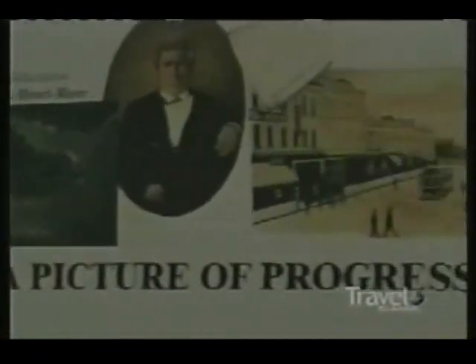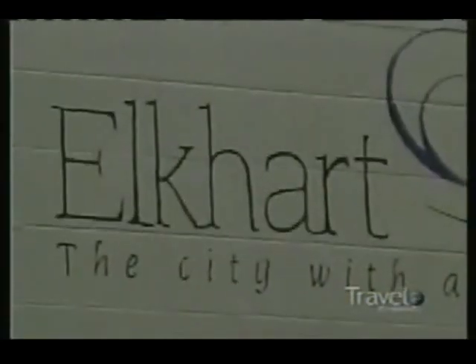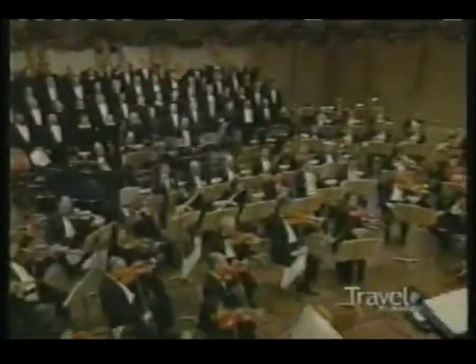Elkhart, Indiana, was founded in 1831 when Dr. Havilah Beardsley bought a square mile from a Pottawatomi Indian chief. The town lies at the northern tip of the Hoosier State, within shouting distance of Michigan. Actually, make that within a trumpet's call, because Elkhart is where Khan Selmer makes musical instruments.